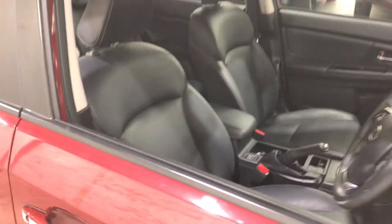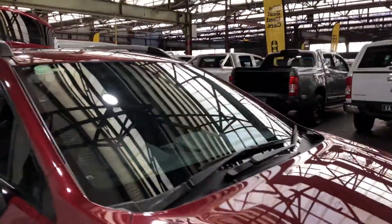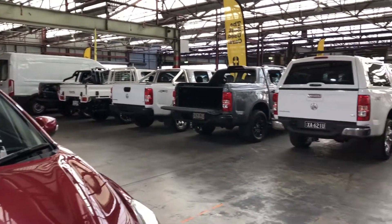At Zupa Cars Warehouse is where you can deal direct and save. We have over 300 vehicles all undercover and another 2,000 vehicles Australia-wide. Thanks again for your inquiry and we hope to see you soon.